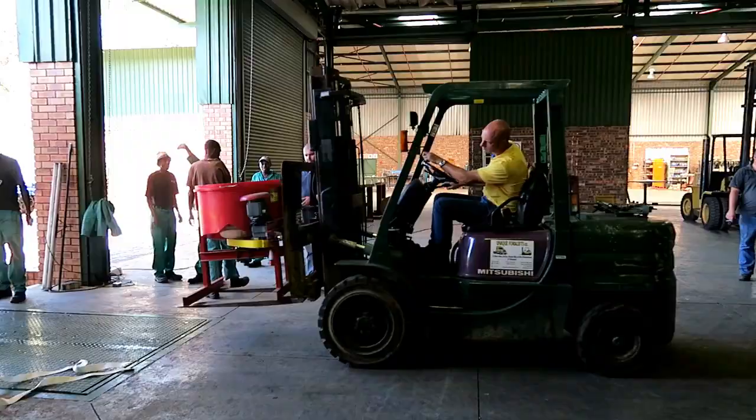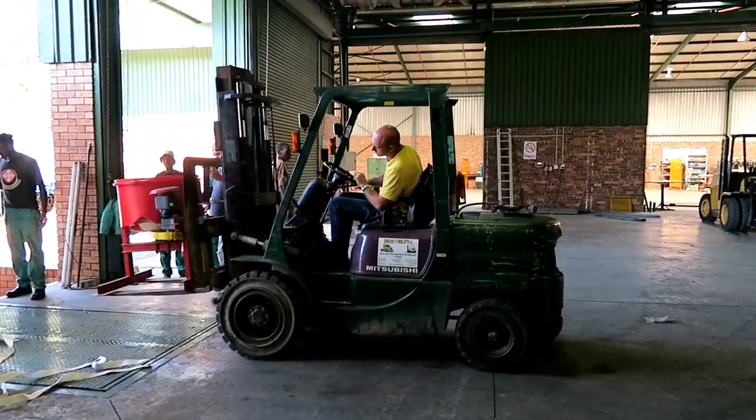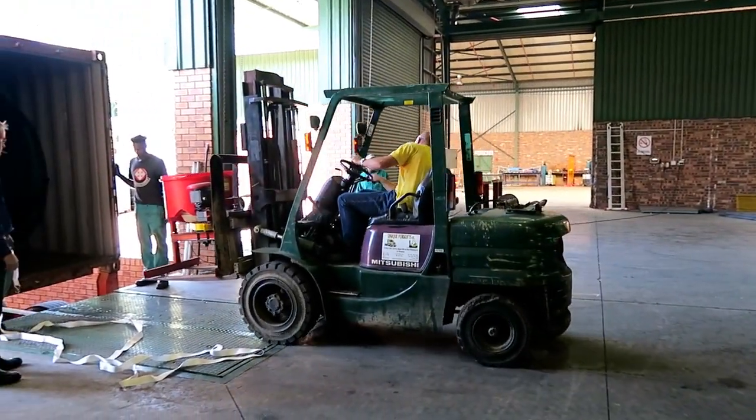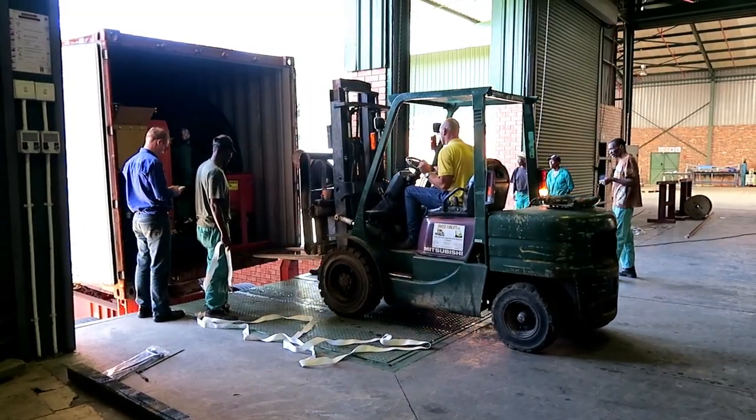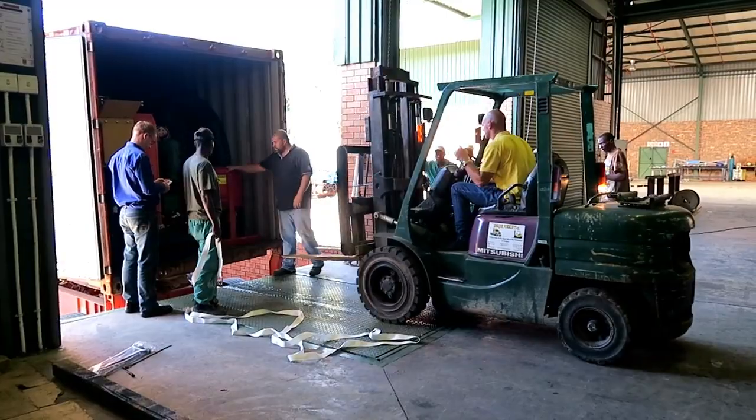This is an RD15 hardrock plant with spirals. This will process crushed material for gold recovery. The client is always involved with regular updates, seeing the equipment and so on.